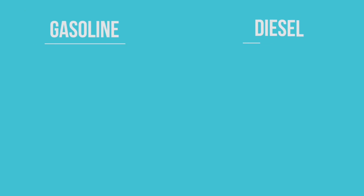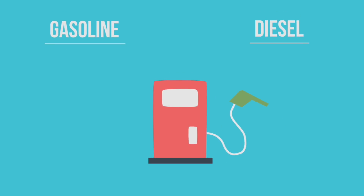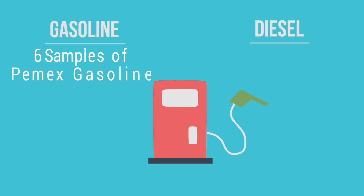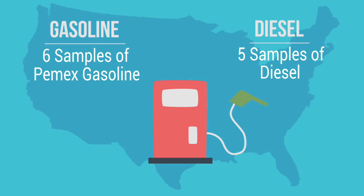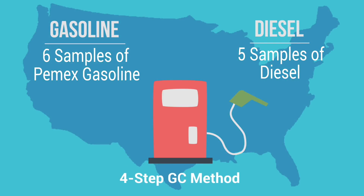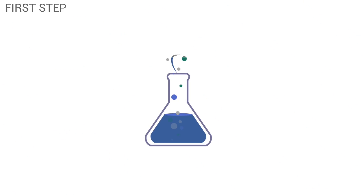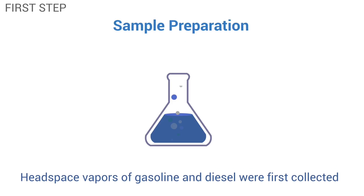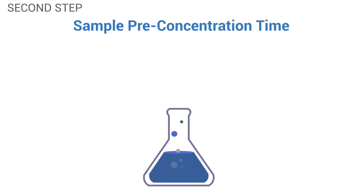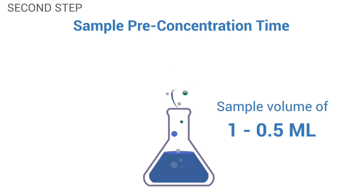We further tested gasoline and diesel samples from service stations by taking six samples of Pemex gasoline and five samples of diesel from different service stations across the U.S., and subjected them to a four-step GC method. The first step was sample preparation, in which fully vaporized samples and headspace vapors of gasoline and diesel were first collected. The second step of sample pre-concentration required a sample volume of 1 to 0.5 milliliter from the concentration of vapor samples from gasoline and diesel.